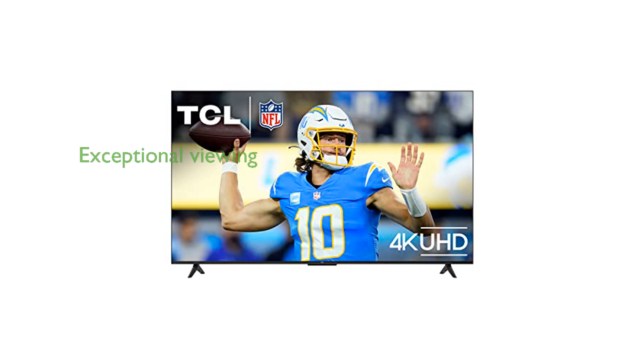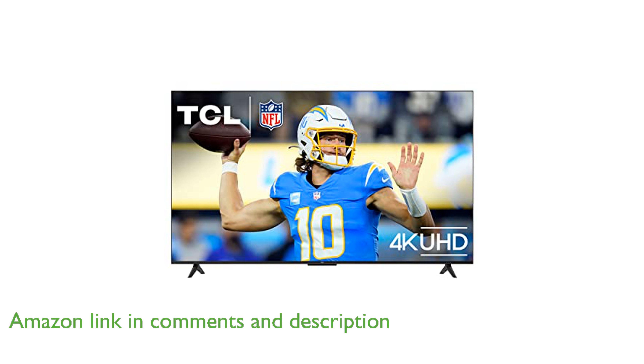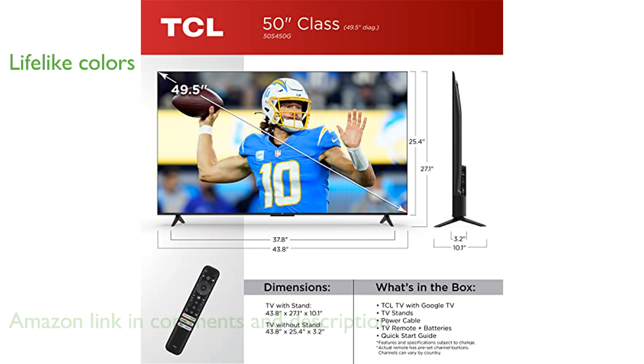The TCL 50S450G 4K Smart TV offers an exceptional viewing experience with its stunning 4K HDR picture quality and four times the resolution of Full HD. Its HDR Pro technology supports Dolby Vision, HDR10, and HLG, delivering bright and accurate colors for a lifelike viewing experience.